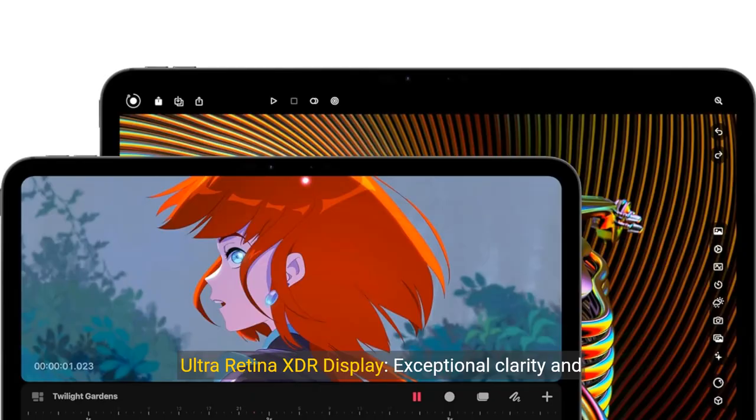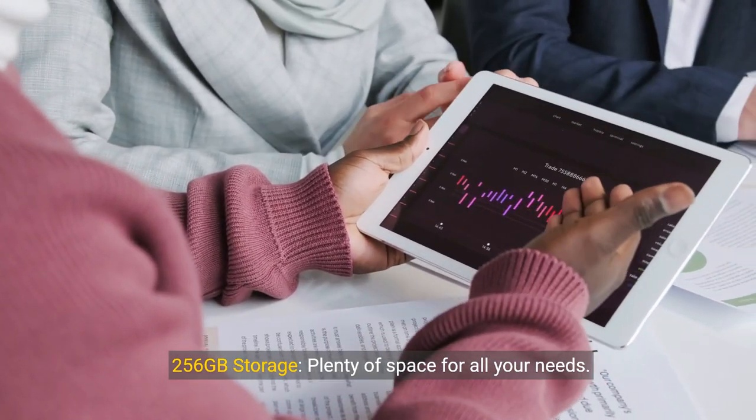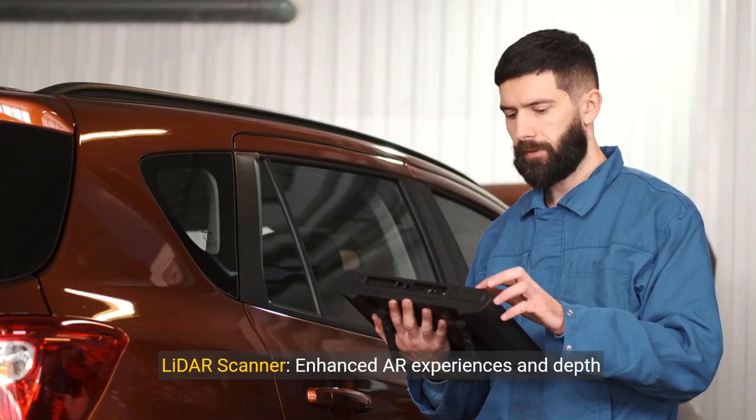Key features: Ultra Retina XDR display — exceptional clarity and color accuracy. 256GB storage — plenty of space for all your needs. 12-megapixel cameras — high-quality photos and video, front and back. LiDAR Scanner — enhanced AR experiences and depth perception.